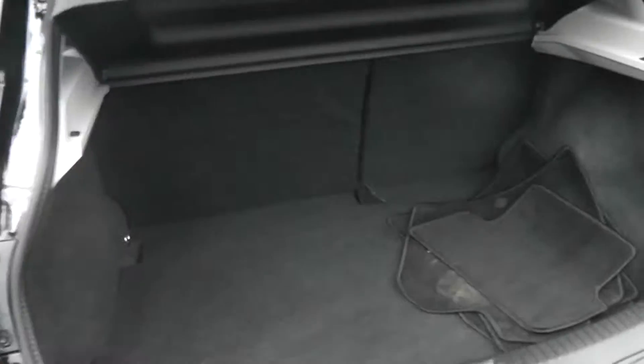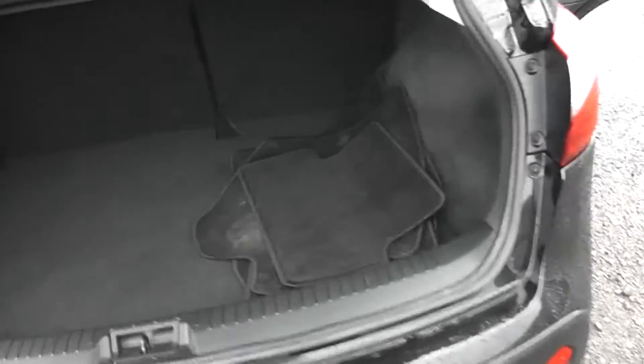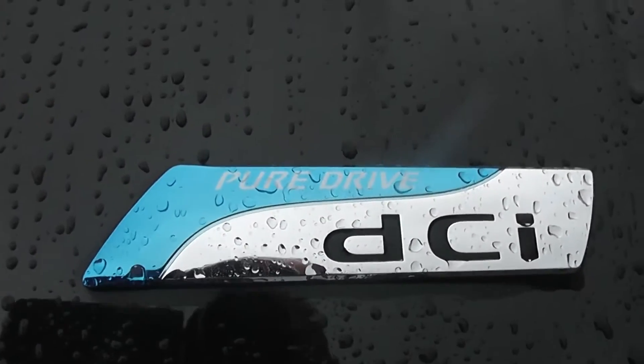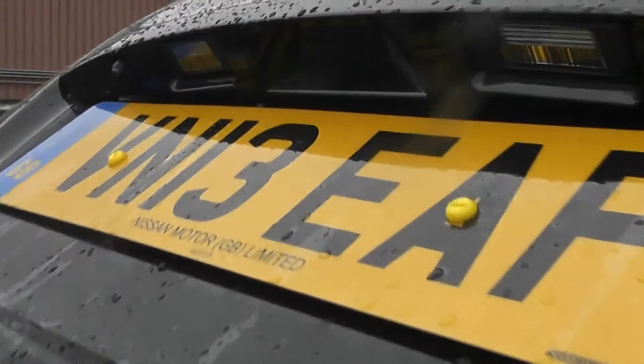Moving around to the boot of the vehicle you can see we have a 60-40 split rear seat and a very spacious boot. This car is awarded the Pure Drive badge, given to Nissan's most fuel efficient cars. We also have a colour reversing camera.